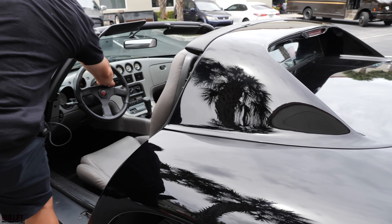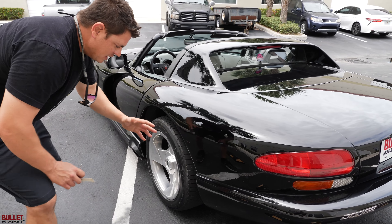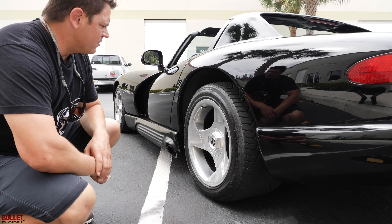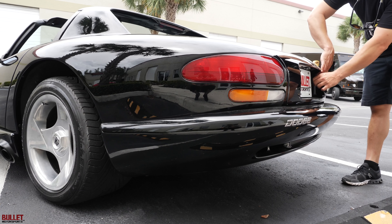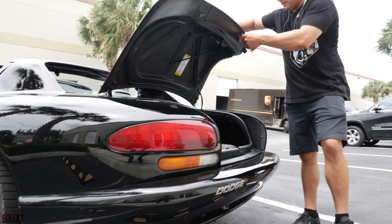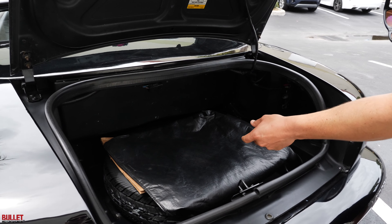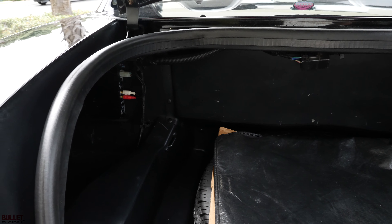Let me get the key out and I'll show you the trunk. The rear end is menacing — if you're following this Viper, the tires are 335s, extremely wide, that's almost 14 inches wide. So in the trunk you've got the bag for your top, spare tire, really clean in here, and it does have the factory amplifier in place.